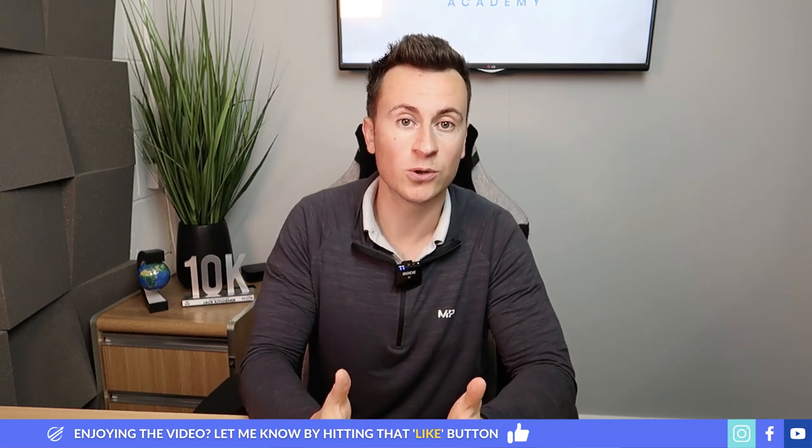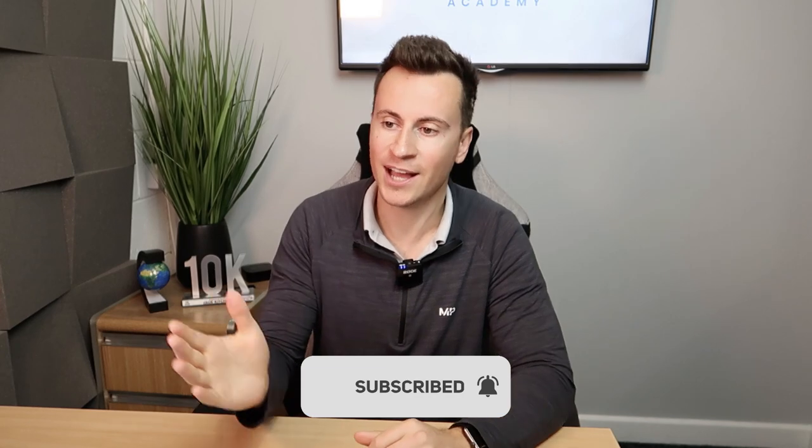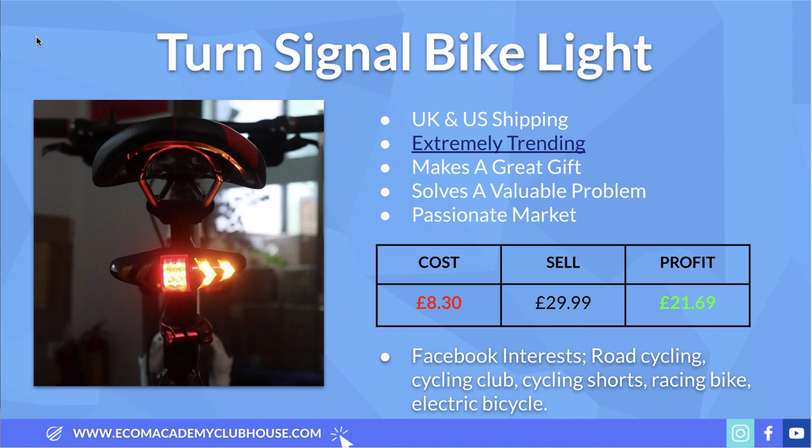Thanks for tuning in guys — hope you enjoy the video. If you do, please consider dropping a like, and if you want to see more of my videos please consider subscribing as well. Let's jump straight into product number one, which is this turn signal bike light. It looks quite basic but if I show you the video it's actually a pretty cool product.